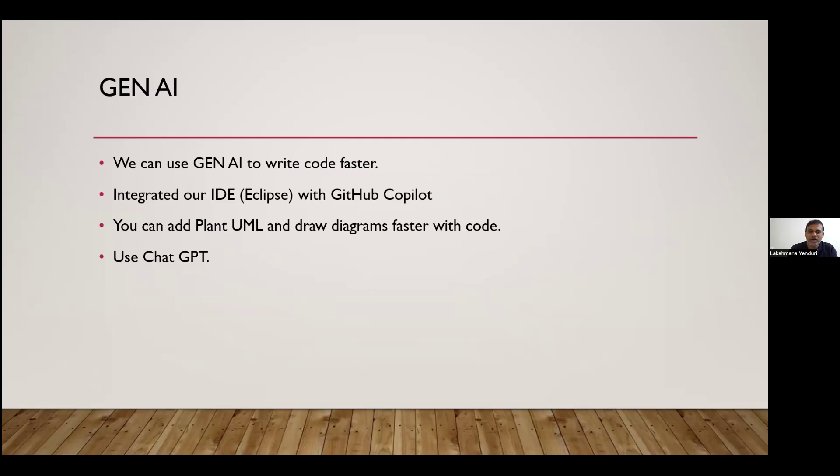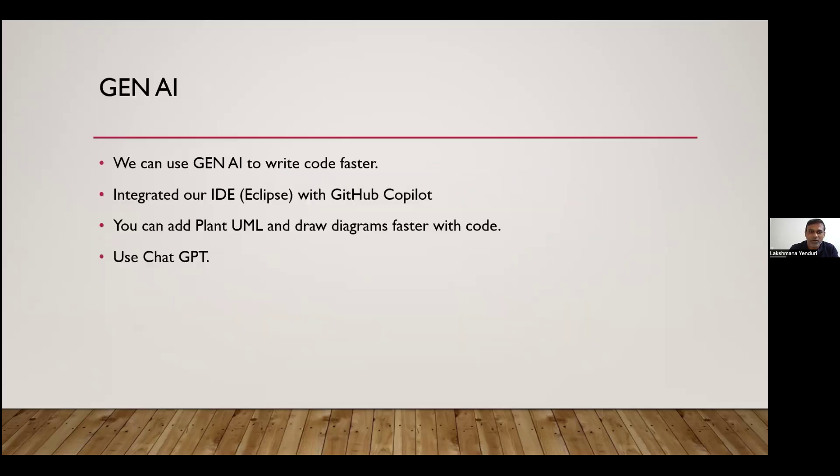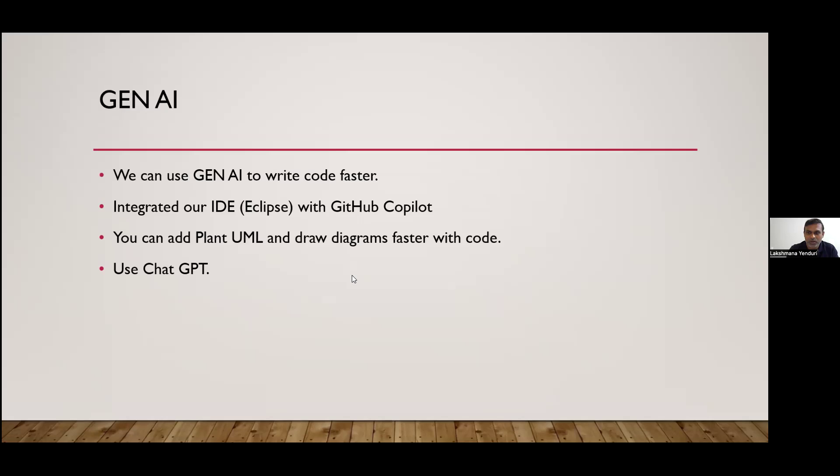We also used generative AI in our development, which helped us write code faster. We integrated our IDEs with GitHub Copilot, and also used PlantUML integrated with Eclipse or IntelliJ to draw design diagrams. I'd also like to share the actual paper as well.